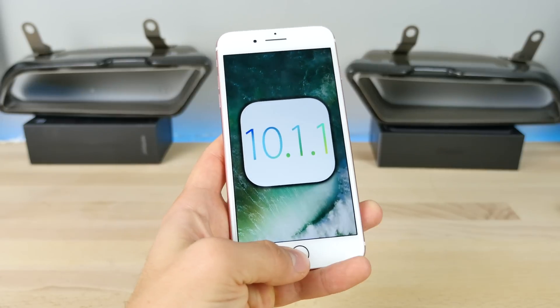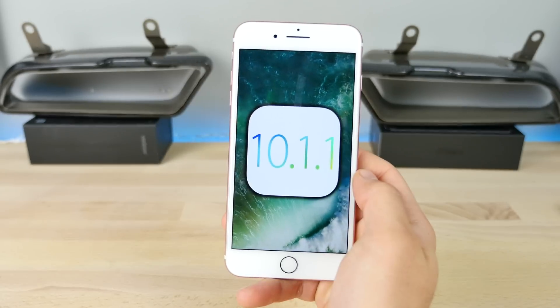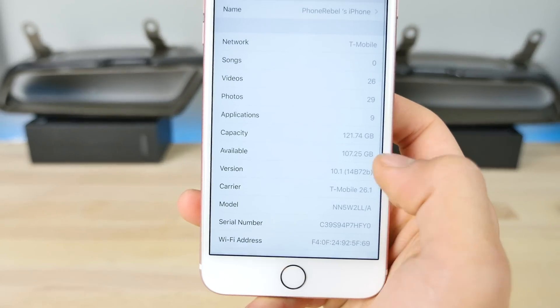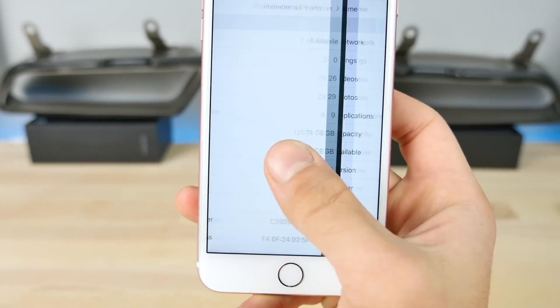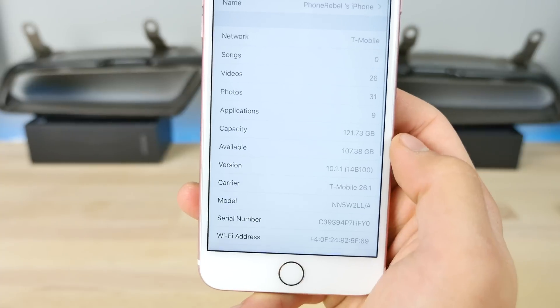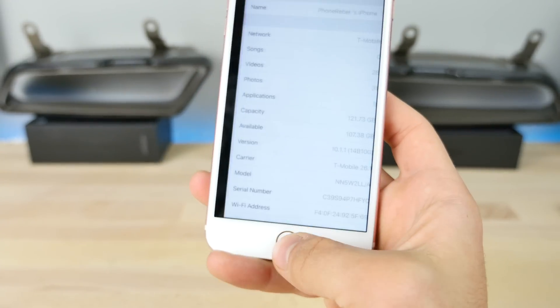Aside from that, I wanted to talk about a couple of other things related to this update — performance and storage. Before updating, I had 107.25 and .74 available in capacity. It went down to .73, so I actually got a little bit of storage back. Welcome little change right there.